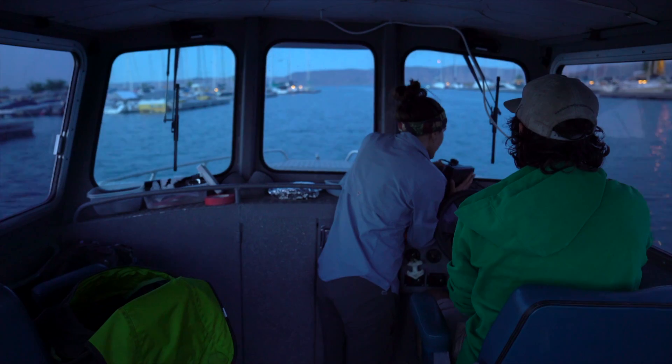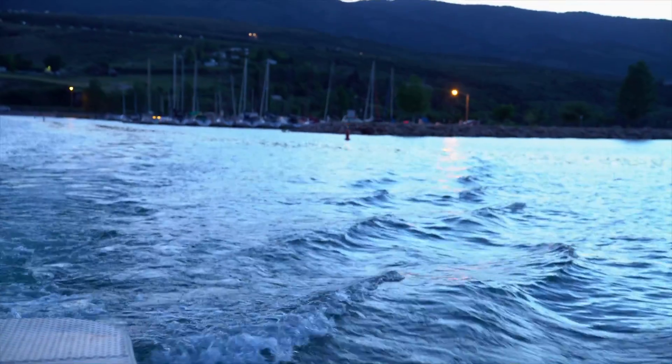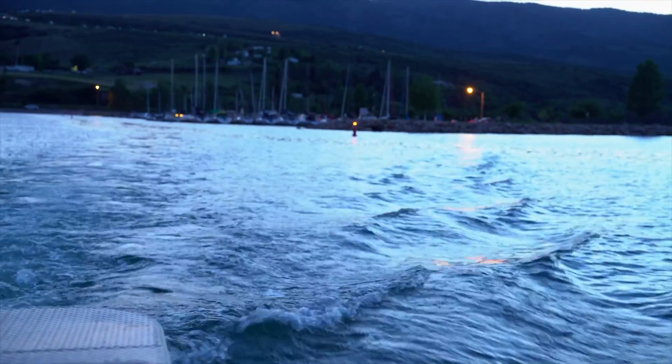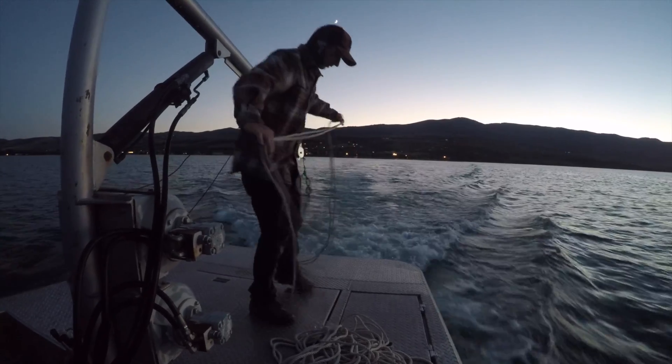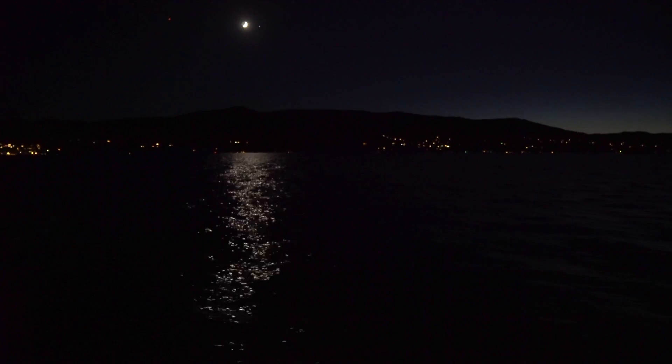We trawl at night because the fish are generally more active then. We have gone out during the day and haven't been as successful, and it's also very nice and relaxing to be out on the lake at nighttime as opposed to during the day.